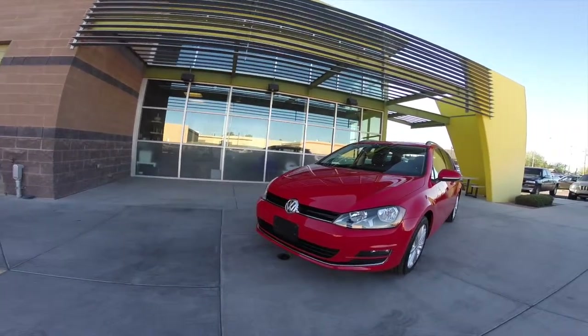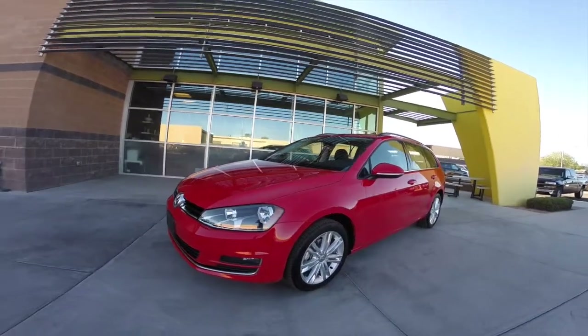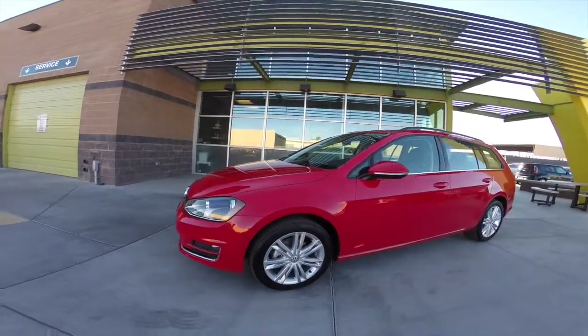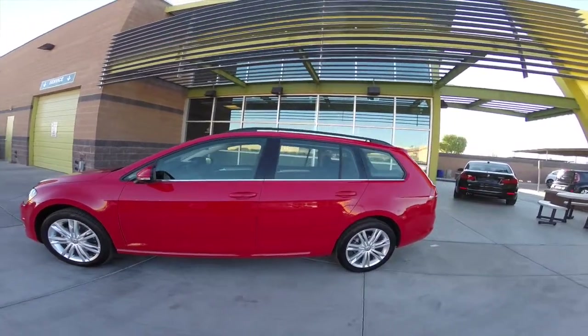We're taking a look at this 2015 Volkswagen Golf Sport Wagon TDI SE. It's got a 2.0L turbocharged 4-cylinder engine, 6-speed automatic transmission, and it gets up to 42 miles per gallon.